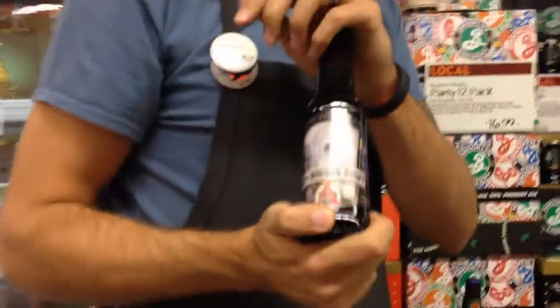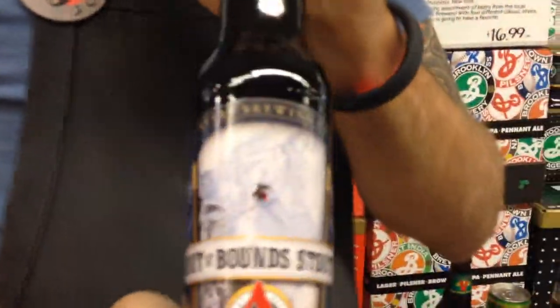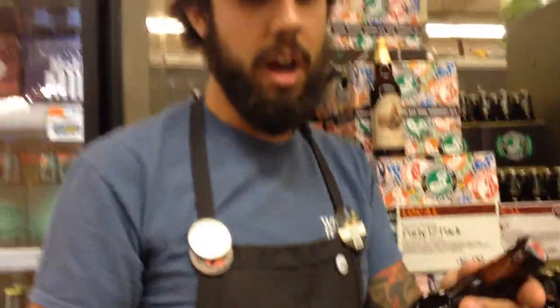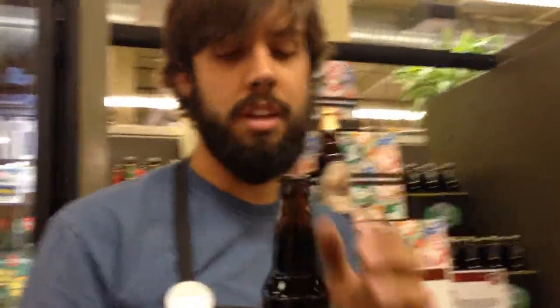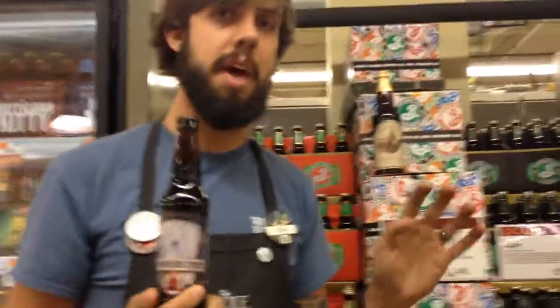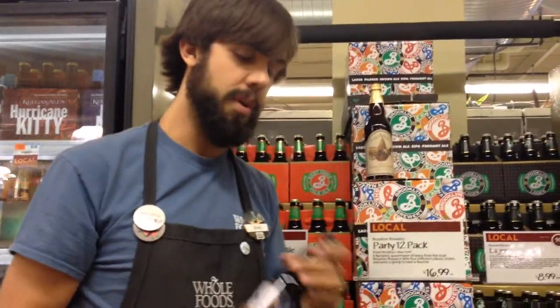Next, in honor of Colorado being in the Super Bowl, is Avery Out of Bounds Stout. This is made in the dry Irish style — actually a little stronger than the traditional dry Irish style, at about 6%. So this will be a little more robust than your Guinness draft. This will have all those dark roasty flavors, nice hop in the background, but really more play on the dark roasted coffee, espresso, and bitter chocolate — all those flavors you'll get.